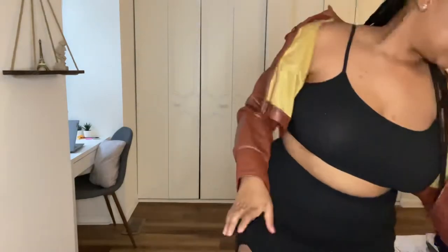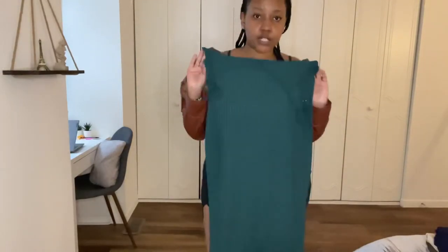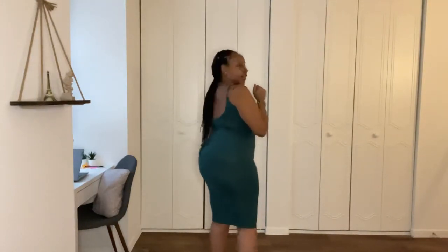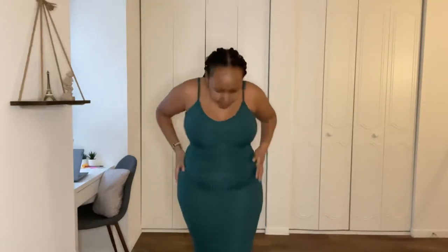Next up is this green dress — we're gonna try it on and see how it looks. Look at this dress, it's cute. I like how it looks on the side, the back, and the front. It's beautiful. I like jungle green stuff so this is cute, I like it, can't complain.